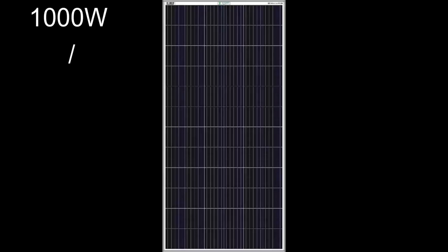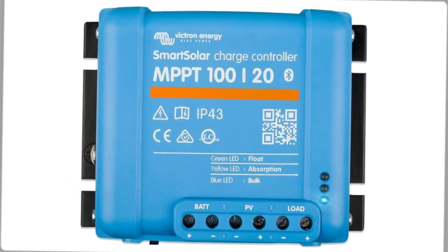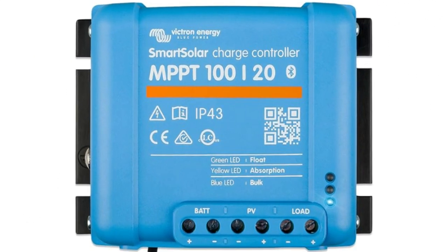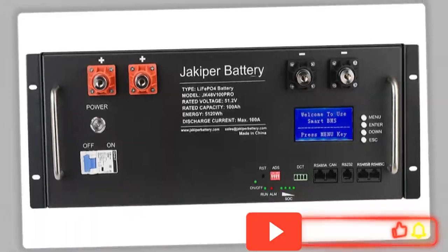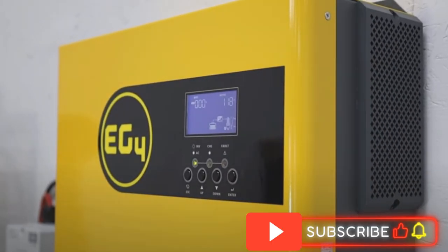Now let's take the same 1000 watts of solar panels divided by 48 volts. This equals 17 amps, so your amps are significantly lowered. This in turn reduces the cost of your charge controller to about $89. So moving to a higher voltage on the batteries can reduce the overall cost of your system.